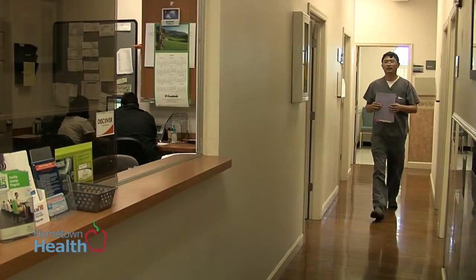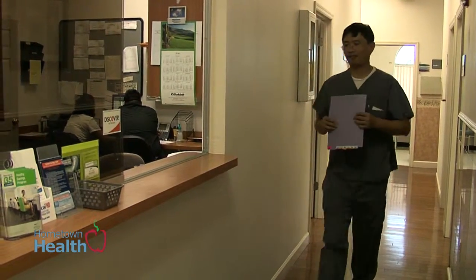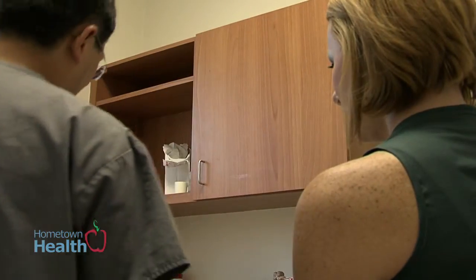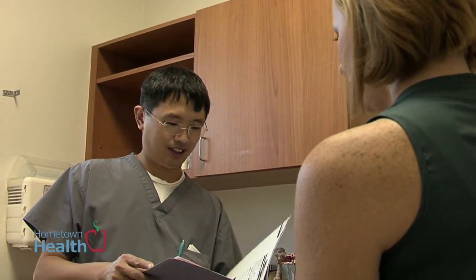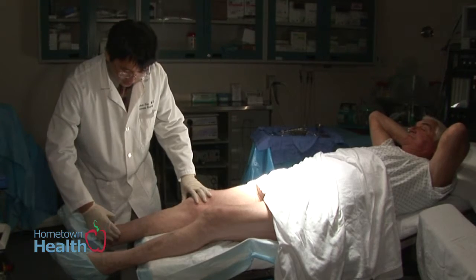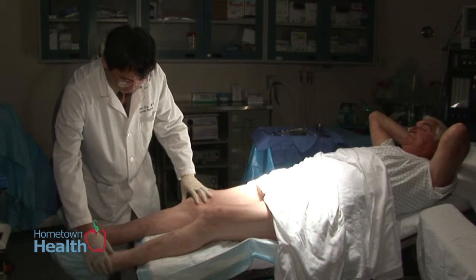Traditionally in medicine, patients come in with one set of problems or several sets of problems, and then you will usually either treat the patient or refer the patient somewhere else. For the vein patients, they tend to have multiple symptoms and multiple problems, and we have a variety of ways to treat them.